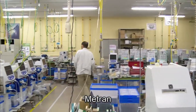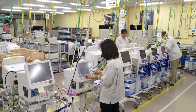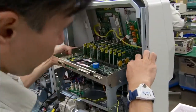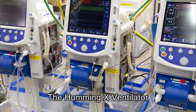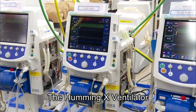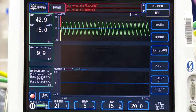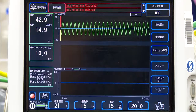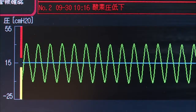Each Medtron ventilator unit is assembled by hand. Metron HFO ventilators have a notable unique feature. Via a revolutionary piston unit, precise management of settings regulates gas volume for premature babies.